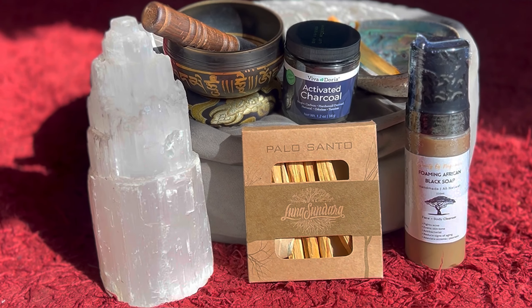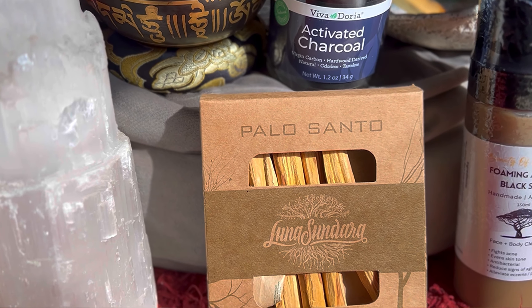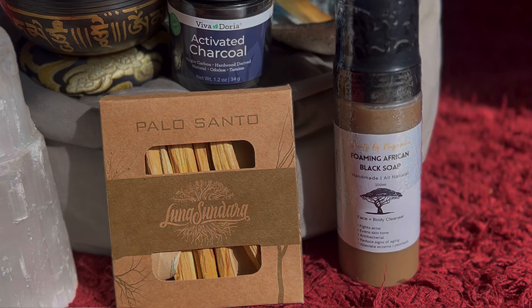Hey nature lovers, welcome back to my channel where I share life-changing holistic wellness practices. Today I'm sharing five holistic items you need in your home. These are five staples that I keep in my home and use on a daily basis. I'll leave links down below for you to check out these items for yourself.